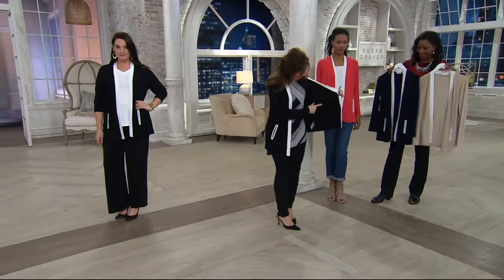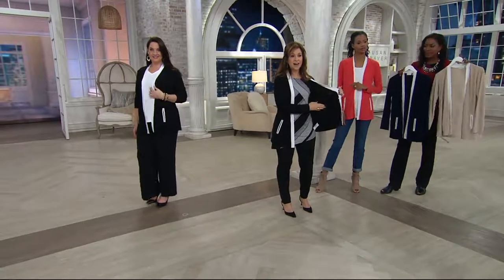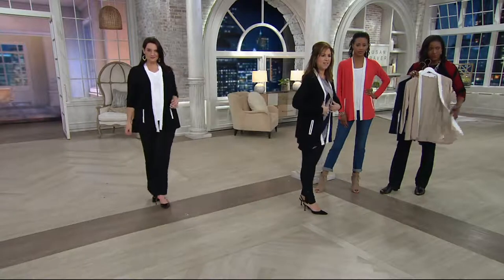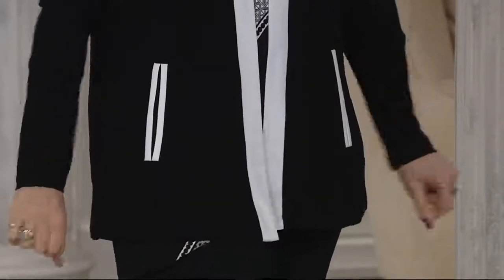If you'll see on the inside, the pockets are all stitched in. The inside is beautifully done — I always say take a tour and look at the inside. The inside is just as beautiful as the outside. It's all stitched down, so the pockets always stay in the right spot, right where we need them to be. It's just a very smart look.